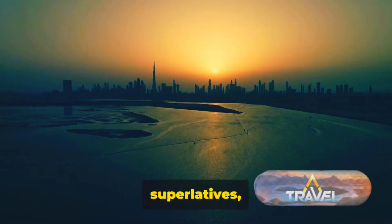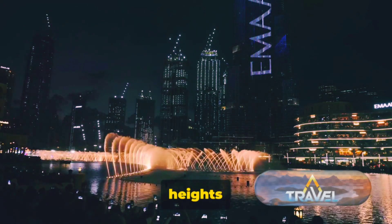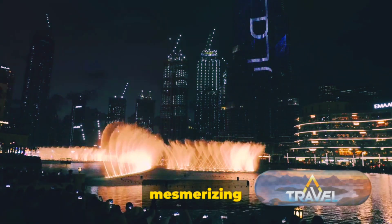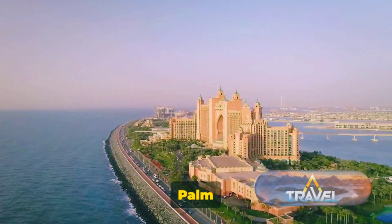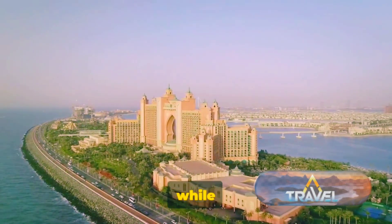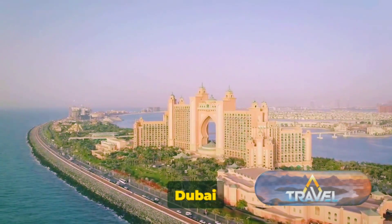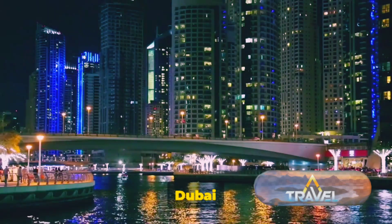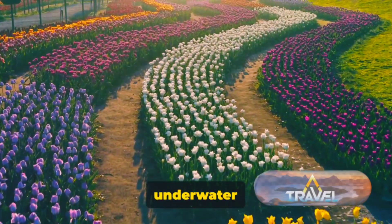Dubai, a city of superlatives, leaves no stone unturned when it comes to stunning places. From the dizzying heights of the Burj Khalifa — the world's tallest building — to the mesmerizing choreography of the Dubai Fountain, the city never ceases to amaze. Palm Jumeirah offers a taste of luxury while Burj Al Arab redefines opulence with its panoramic views. Dubai Marina is a vibrant waterfront district teeming with life, and the Dubai Mall houses a world-class aquarium and underwater zoo.